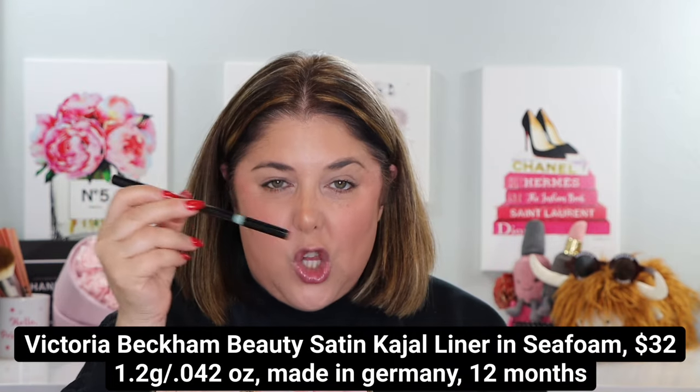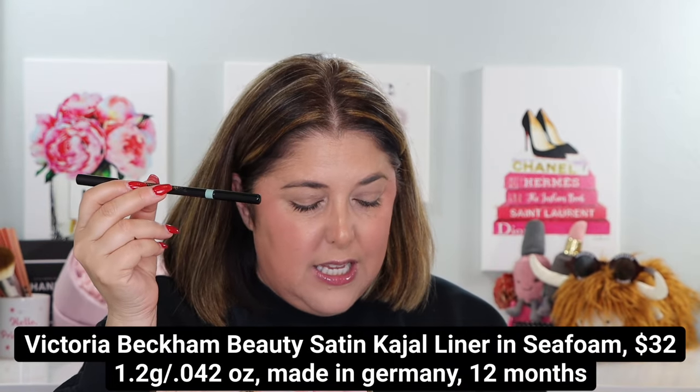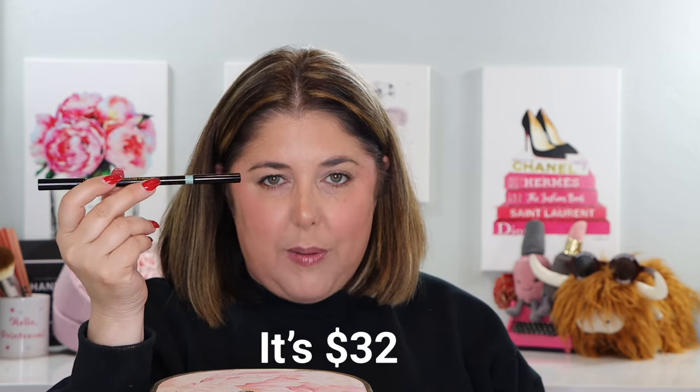Should we get to the Victoria Beckham Beauty product? We have a new Satin Kajal Liner — this is a matte seafoam pastel green. It used to be you could pay a little less and not get the sharpener, or pay a little more and get it. Now whether you opt for the sharpener or not, it's the same price, so get the sharpener. If you're like me, you can never find them. Lovely little sponge on one side — I don't even have to ever brush over here — and this factory-sharpened point.